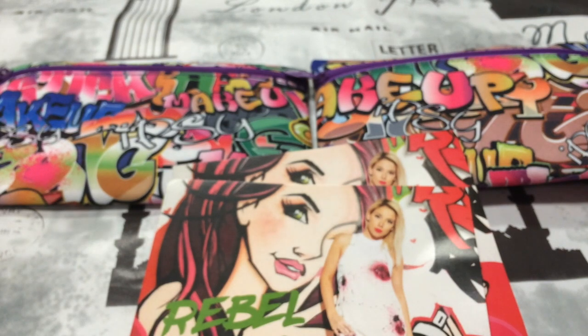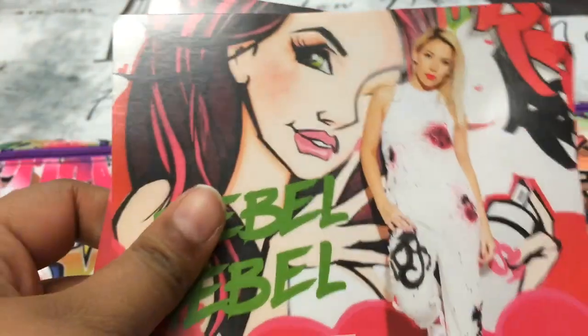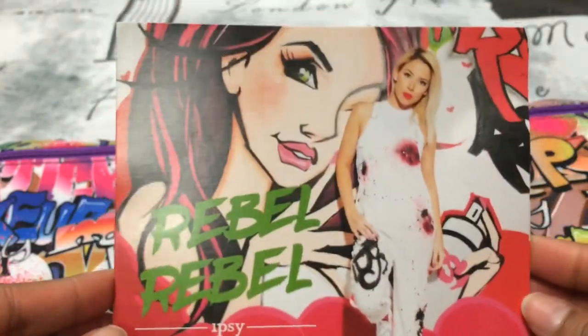This is my unboxing and unbagging of the Ipsy for the month of June. I've got two of them, so I'm going to compare the two. Let's start with the card — this is how the card looks.